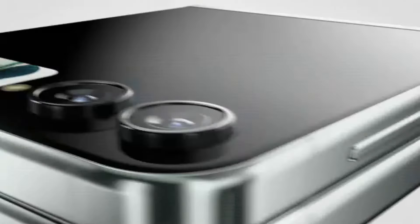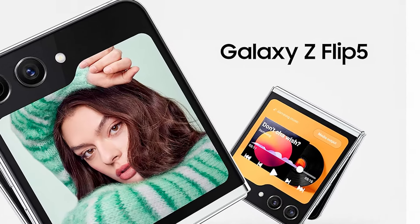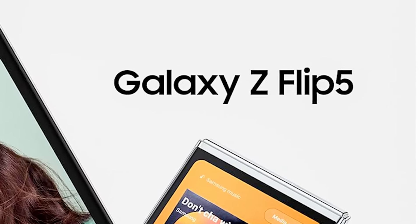Hello friends. Welcome to my YouTube channel. Today talking about Samsung Galaxy Z Flip 5 cell phone.